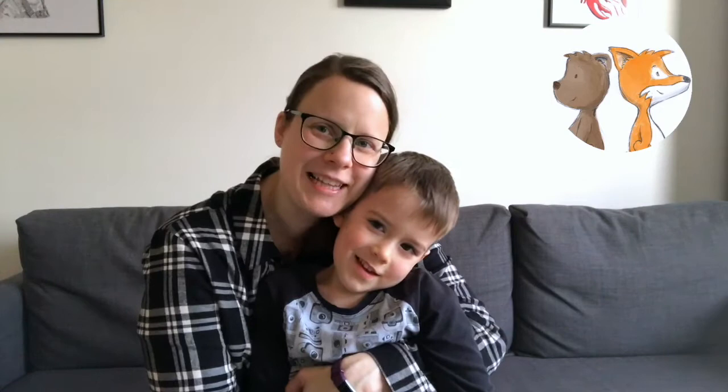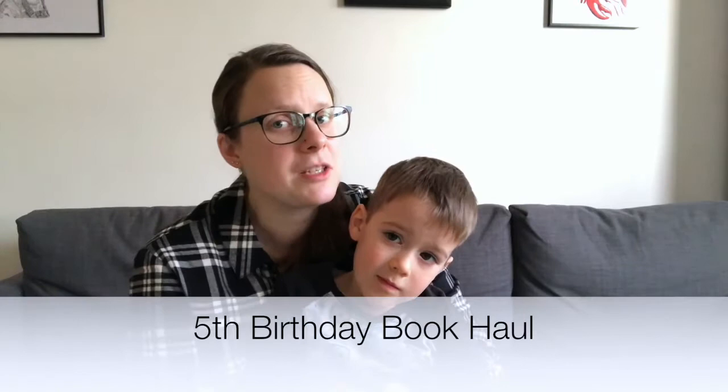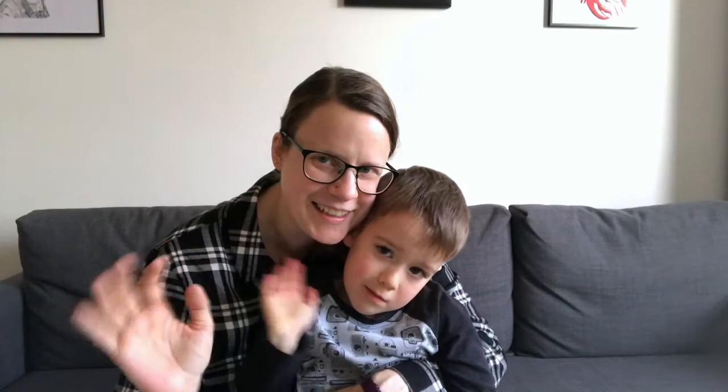Hi, it's Jenny here from The Bear and the Fox, and with me I have my little Mr. Fox. Today I'm going to share with you the books that Mr. Fox got for his birthday. He's a little bit shy, so I'm going to do it — he just wanted to come and say hi at the beginning and then go off and play. I'll show them your books, okay.